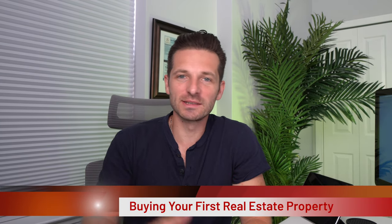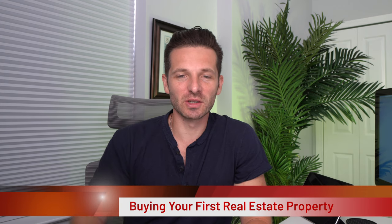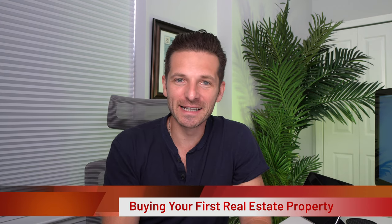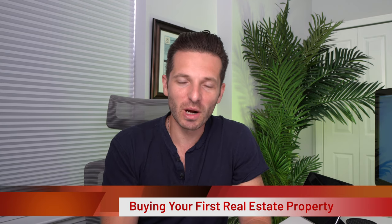Hey guys, how you doing? Simon here. I get a lot of questions about how do I start with rental properties or how do I start investing in real estate. And in this video today, we're going to go ahead and go into how to get your first rental property or your first real estate purchase.